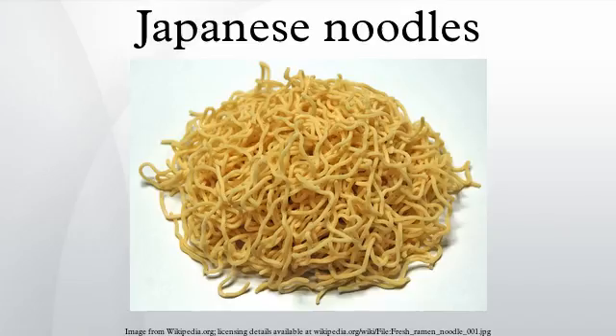Somen noodles are a very thin, white, wheat-based noodle. They are usually served chilled in the summertime with dipping sauces, although they may be used in soups and other hot dishes. Somen noodles are very similar to hiyamugi and udon noodles, only they are thinner. Somen requires oil in its manufacture. During the summer months, Japanese consume chilled somen to stay cool.